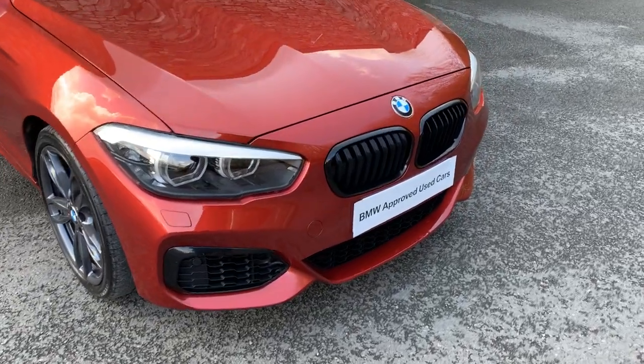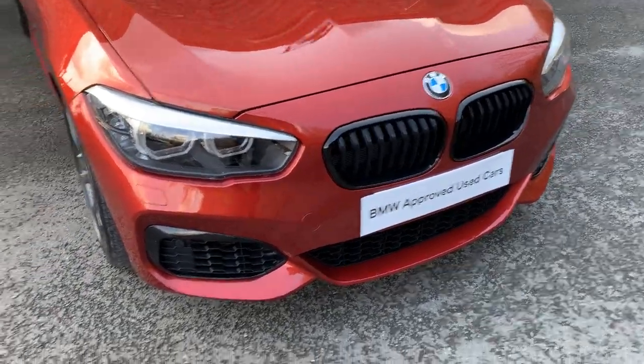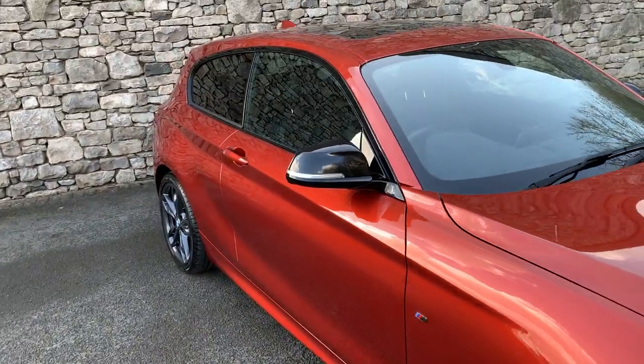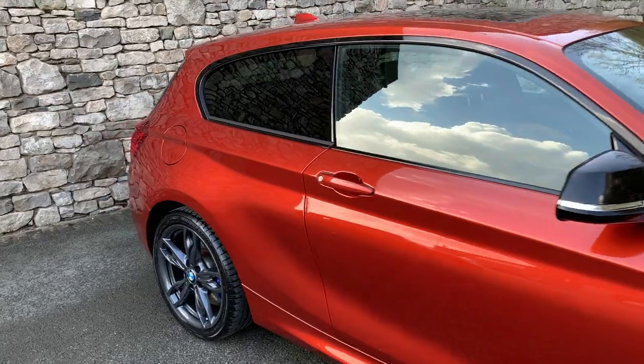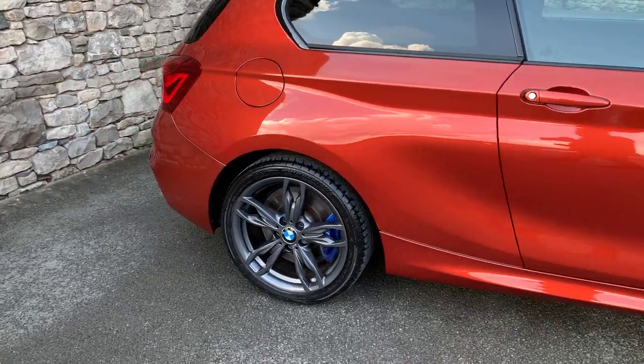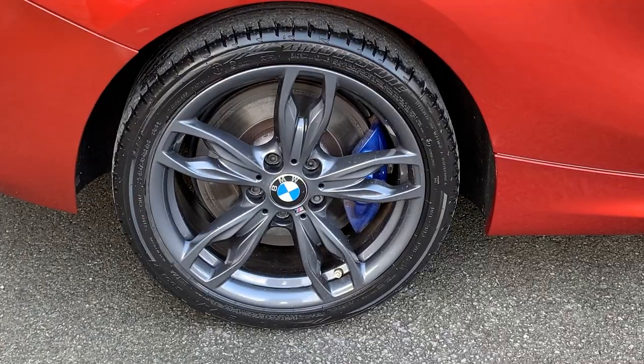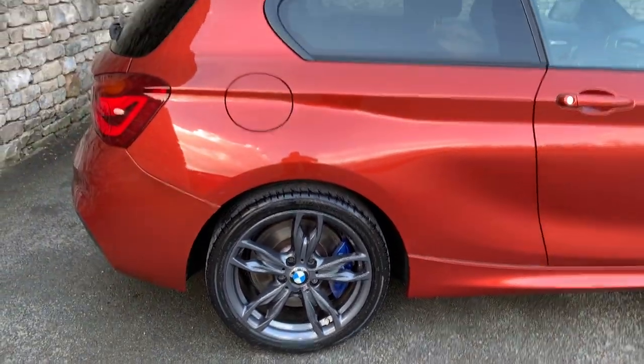Being the shadow edition, you get nice features like the black grills, the black inserts on the air intakes, and the black mirror caps as well. This car is set on 18-inch Orbit Grey alloy wheels and you also get the M Performance brakes with blue brake calipers.